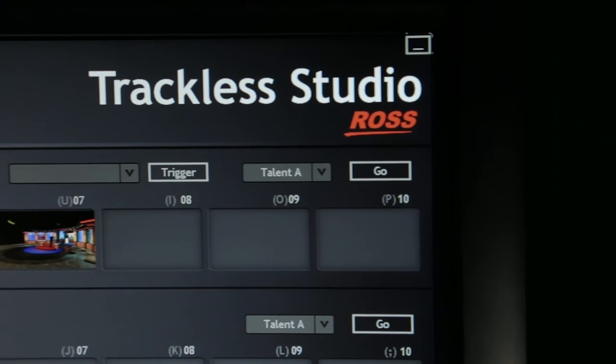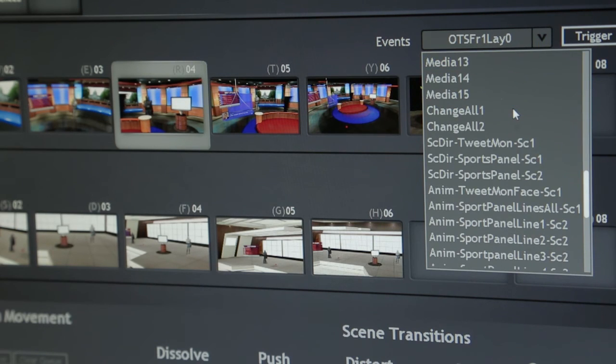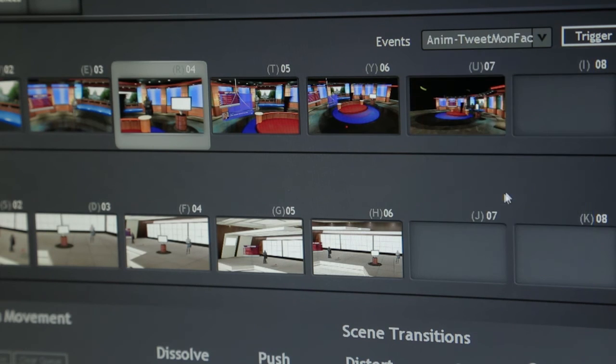And last but not least, Expression is the engine behind the new Ross Trackless Studio, offering high-quality virtual sets at a fraction of the cost with a welcoming and approachable user interface. Watch the Ross Virtual Solutions video to find out more. Thanks for watching this Expression update. See you next time.